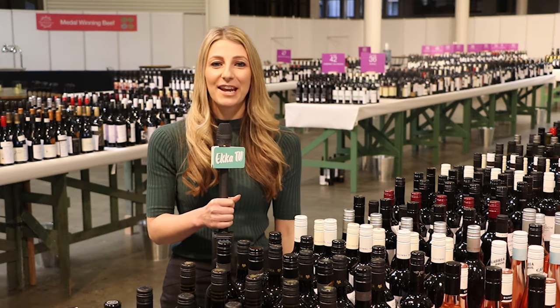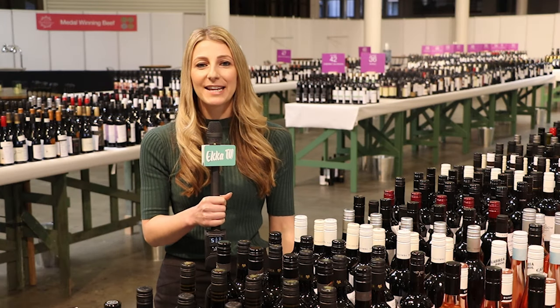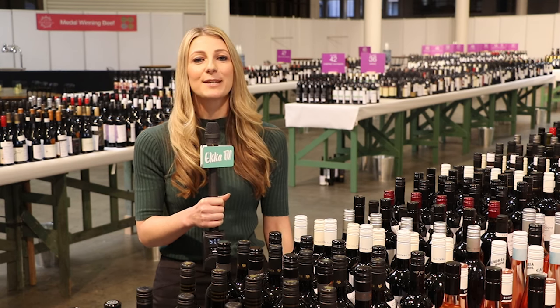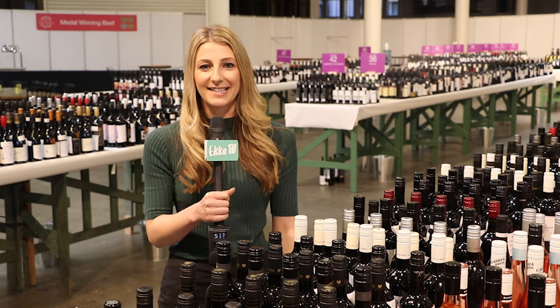I'm Nicole Clifton from ECCA TV and today we're at the Royal Queensland Wine Show Awards. Let's find out which reds, whites and sparkling you should be enjoying this year.